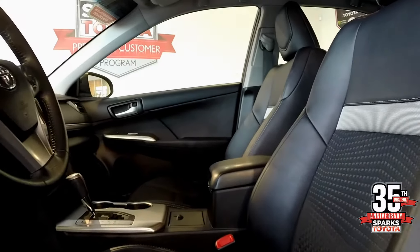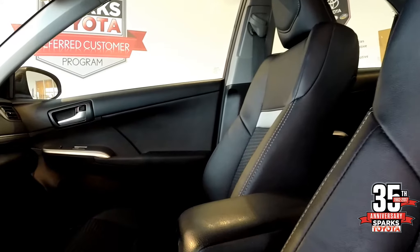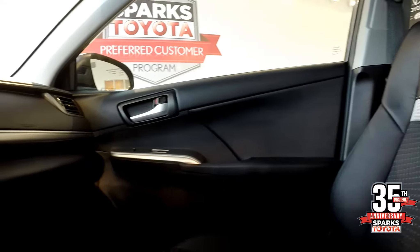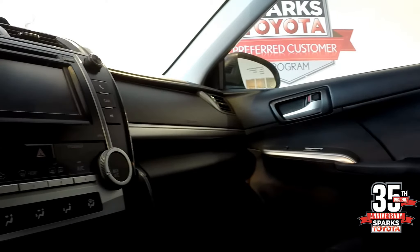You've got an eight-way power driver's seat with lumbar support, the middle console, and of course the passenger side. You've got your power windows, power locks, cruise control, and a six-speed automatic.